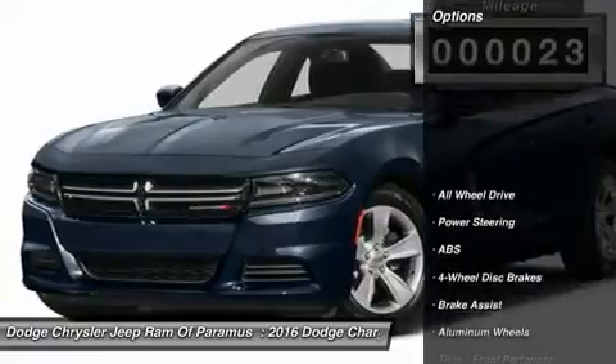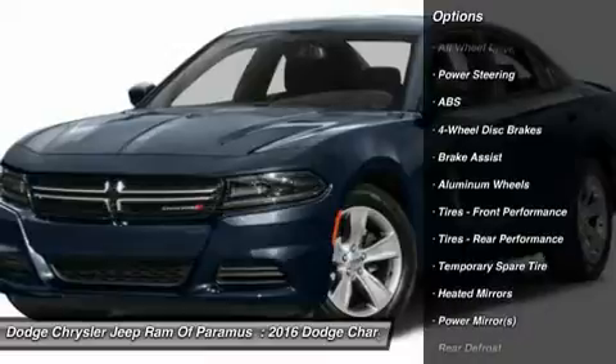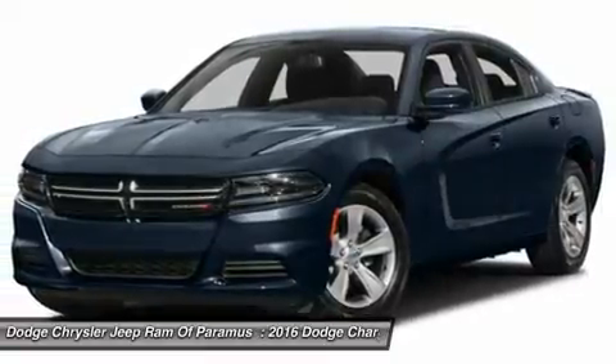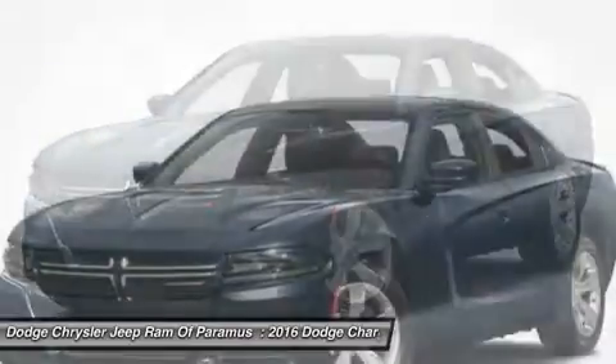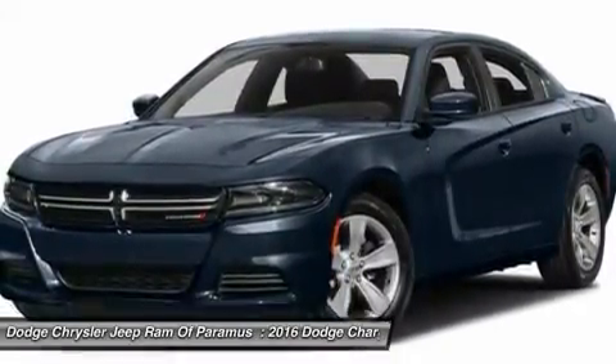Here are some of this vehicle's great options: all-wheel drive, keyless entry, anti-lock braking system, steering wheel audio controls, Bluetooth, leather-wrapped steering wheel, adjustable steering wheel, power steering, keyless start, aluminum wheels.